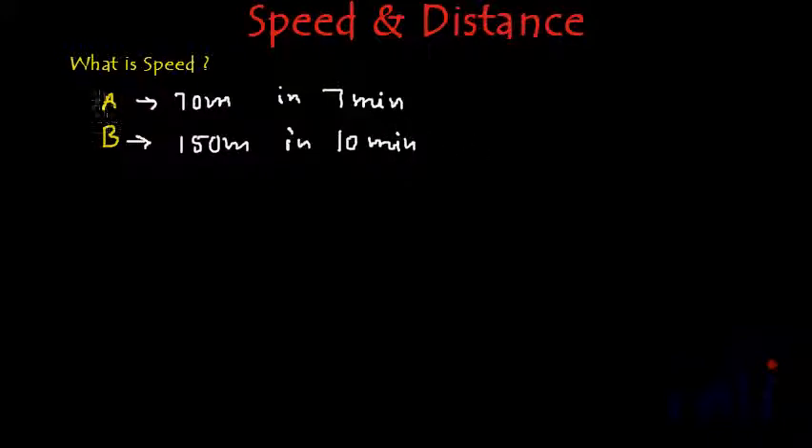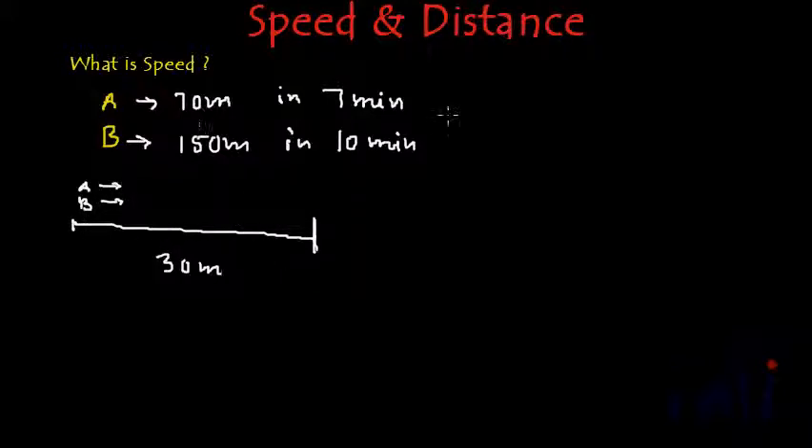So these are the two given facts: A can cover 70 meters in 7 minutes and B can cover 150 meters in 10 minutes. Now if they are asked to cover a distance of 30 meters and both A and B start at the same time, who will reach there first, or who will win the race? To find that, we have to compare these given facts.